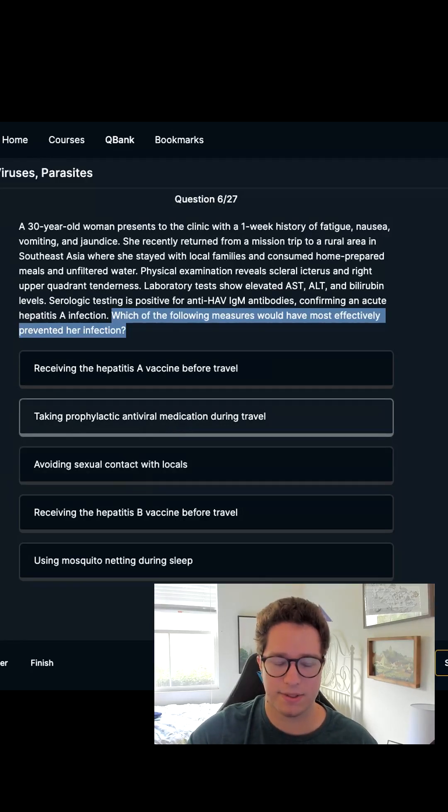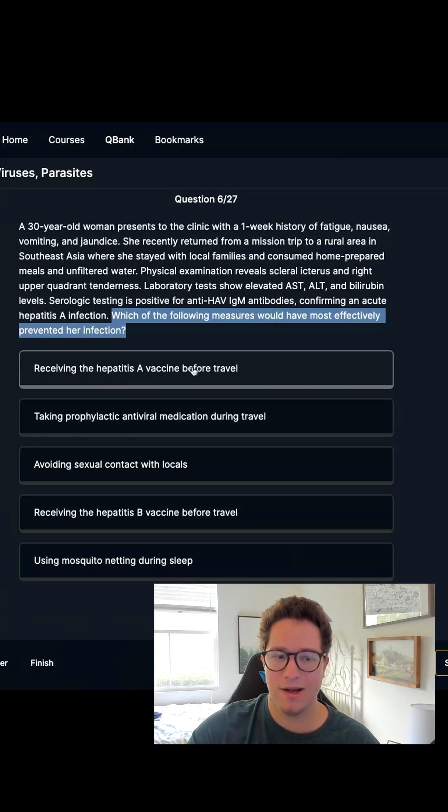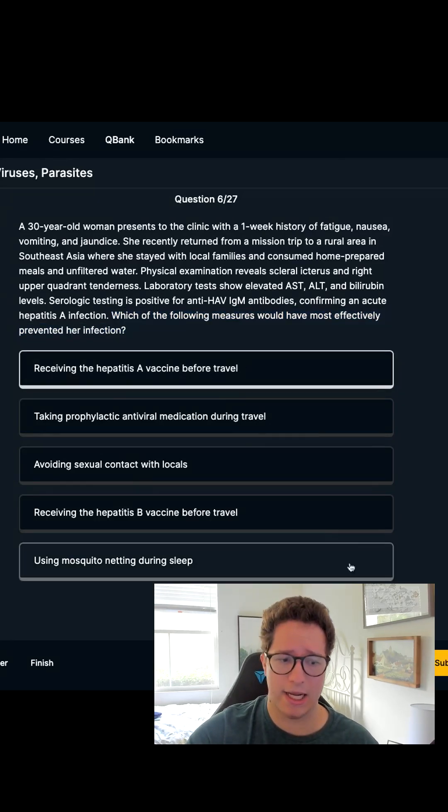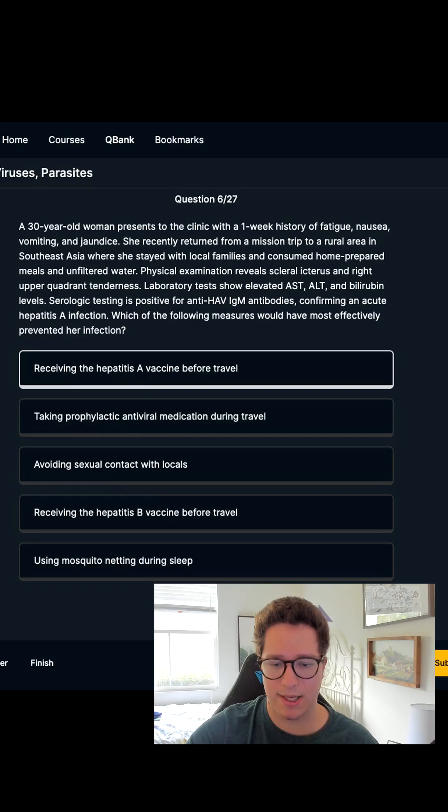Taking prophylactic antivirals during travel — that sounds plausible, but we don't have antivirals for Hep A. What most people do is visit their primary care clinic before travel and get travel vaccines. HEP-A is a vaccine we give before travel — I remember in the sketch there's a traveler with a backpack and a big syringe. So the HEP-A vaccine is definitely my leading choice, and I'm going with it.